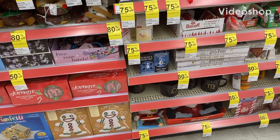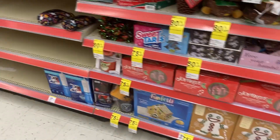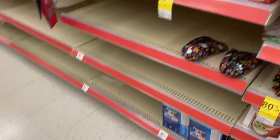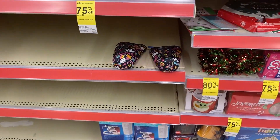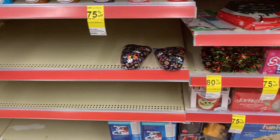Hello y'all, welcome back to my channel Saving with Nika. I just ran into Walgreens just to see what clearance my store has. Surprisingly, they still have a bunch of clearance that is still 70, 75, and 80 percent off.